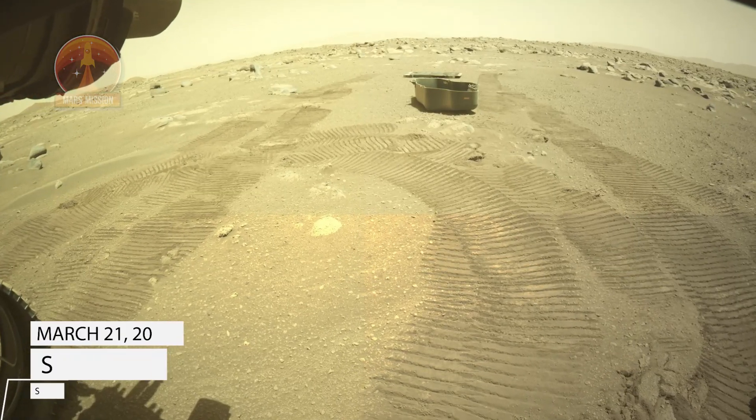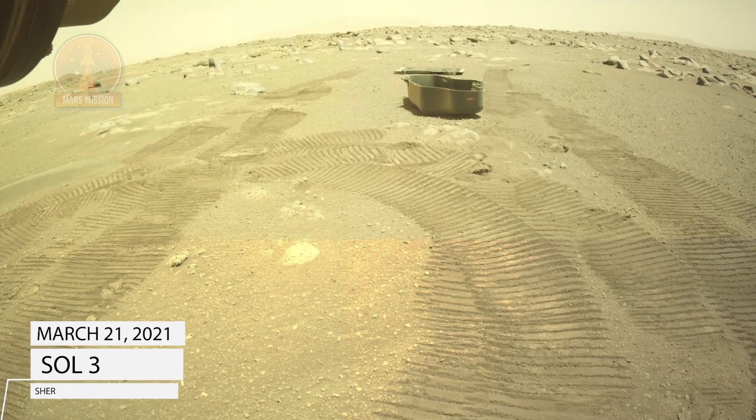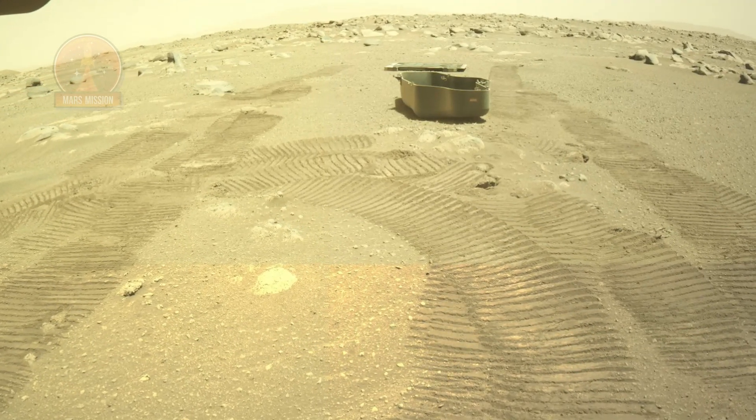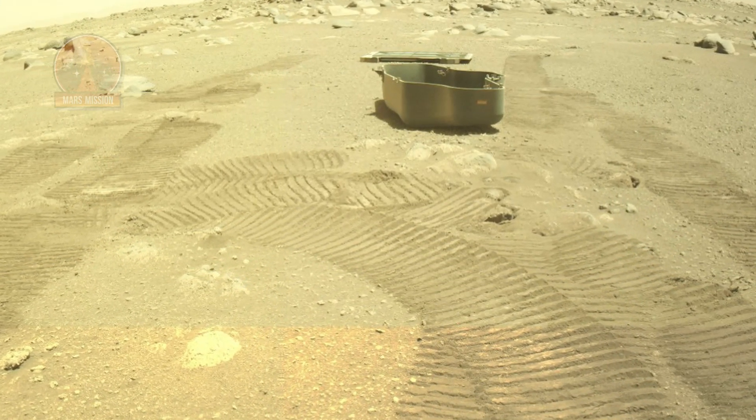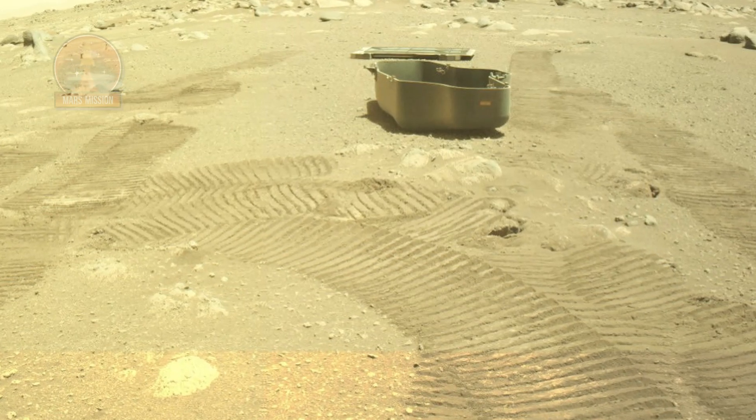This Sol 31 mosaic on March 24, 2021 was stitched from four color Hazcam raw images and shows the local scene with both protective covers from the helicopter debris shield and sample caching system dropped onto the Mars surface with wheel tracks.